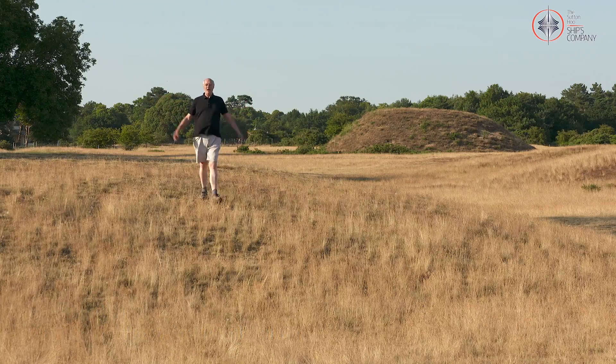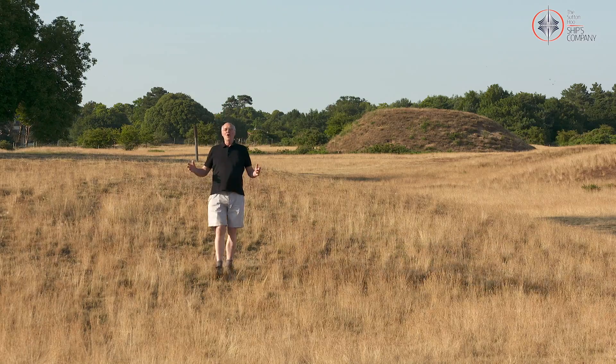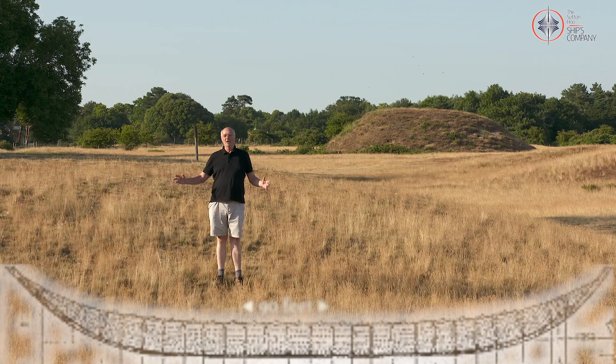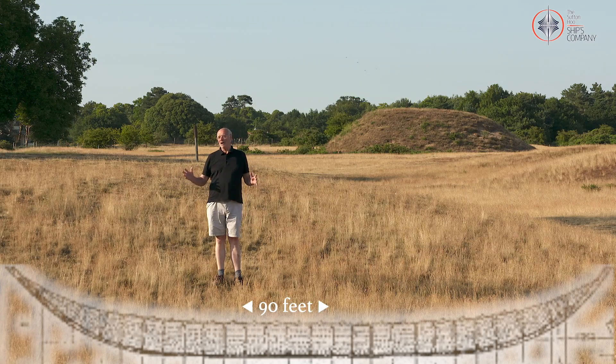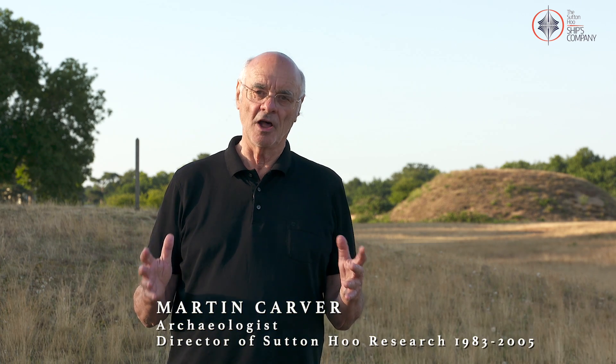Deep beneath this mound of sand and earth lie the remains of a ship — a giant ship. There's not a lot left of it now; it was made of wood and the wood has largely decayed away. But here's the good news: we're going to reconstruct this ship. We're going to rebuild it at full size, row it on the river, sail it on the sea — with your help.